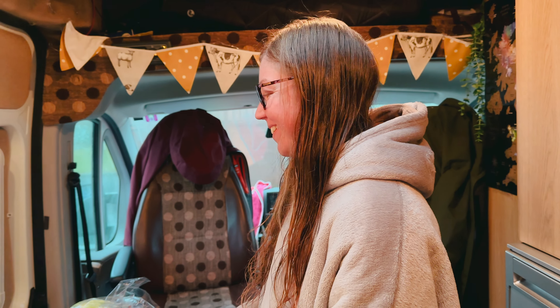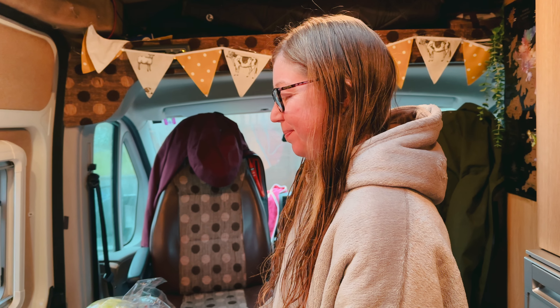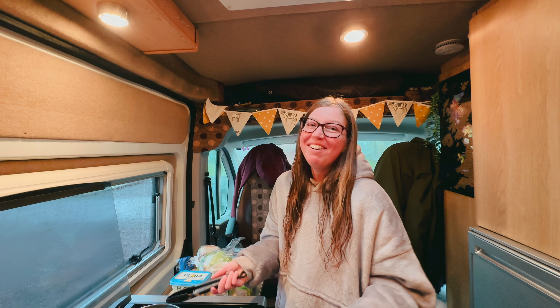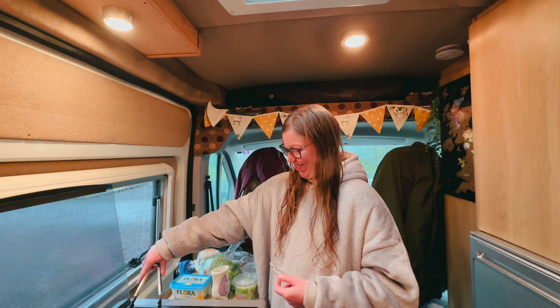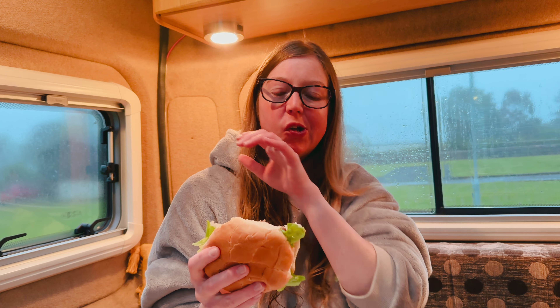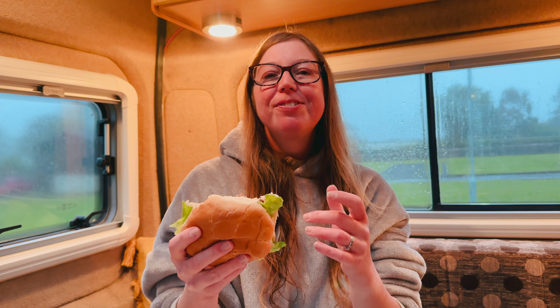Feeling much fresher after the shower. Chef's in the kitchen cooking up a storm — let's go see what's for tea. Beyond Burgers tonight. Try not to burn them and try not to set the alarm off tonight. Beyond burger, coleslaw, salad, lettuce, garlic sauce. Yummy.